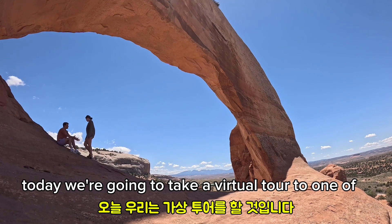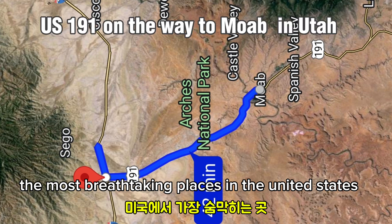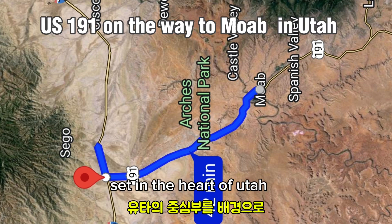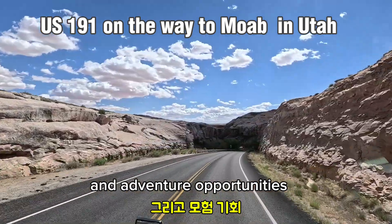Hello everyone, today we're going to take a virtual tour to one of the most breathtaking places in the United States: Moab, Utah. Set in the heart of Utah, this town is known for its stunning beauty and adventure opportunities.